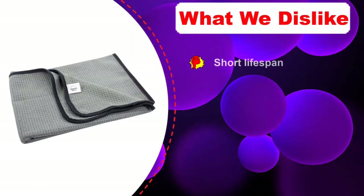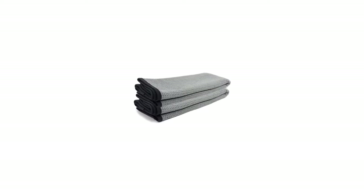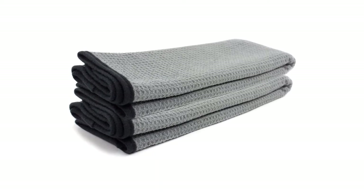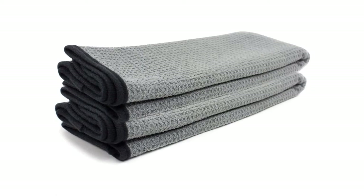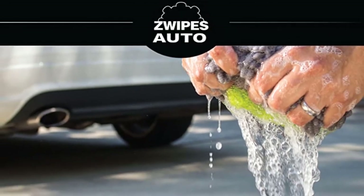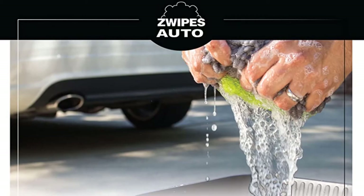You knew there was a catch coming, and here it is: these towels don't last. After half a dozen washes the material starts coming apart. Exactly when they start to break down varies since quality control is not great with these towels — one pack we tried was noticeably more absorbent and durable than the other. Since you can't be sure what you're going to get, Swipes lands at number four.